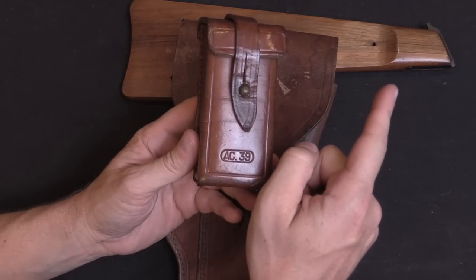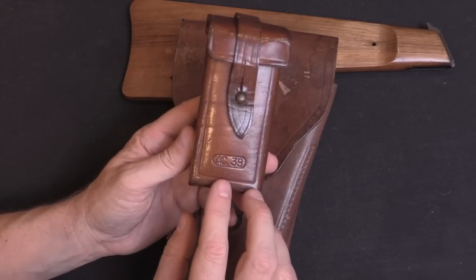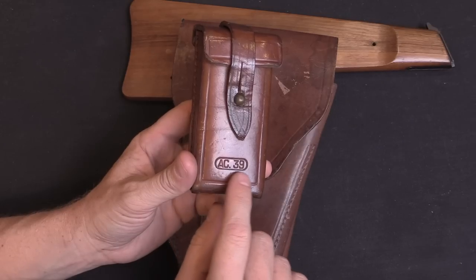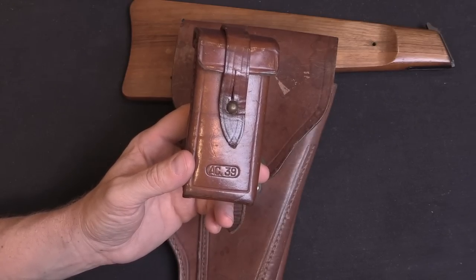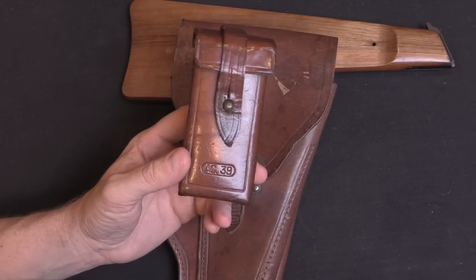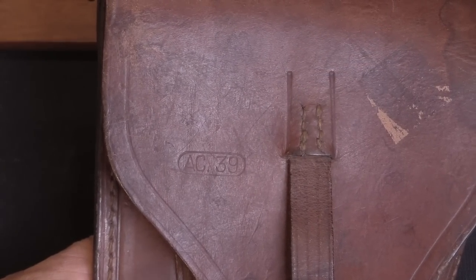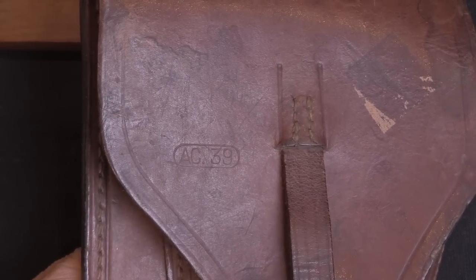Along with the early stocks being serialised, originally the leather parts were also serialised. They stopped bothering to do that in 1938 and switched to just date stamping them. This is AC, which stands for Atelier des Quiers, which is leather workshop, and then a two-digit date code — so it's a 1939 magazine pouch. The stamp on the scabbard here is a little bit fainter, but it's also a 1939 scabbard.